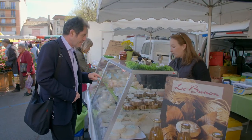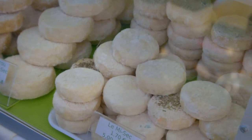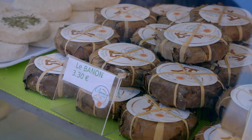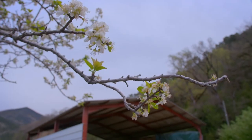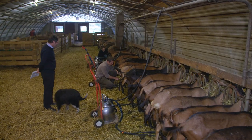I am here to meet Aurélie Garcin, who sells a superb variety of their farmhouse goat cheese, including one of my favourite little cheeses called Bannon. I am curious to find out how it's made and I am invited to visit their family farm.